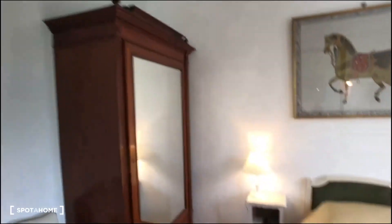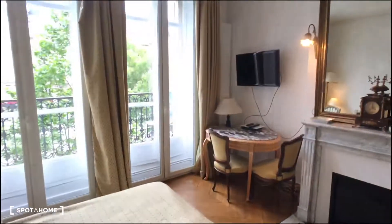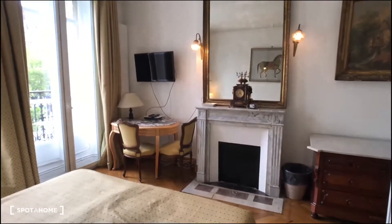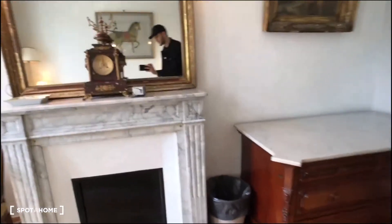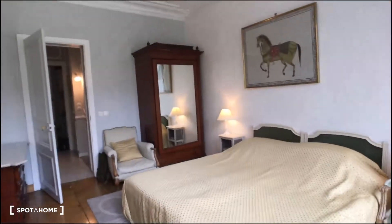There is also a chair, wardrobe, table with other chairs and the TV, a chimney, and a drawer. So that's the bedroom.